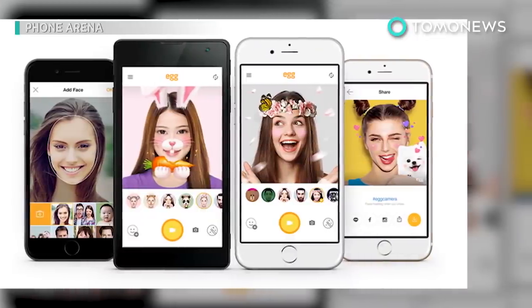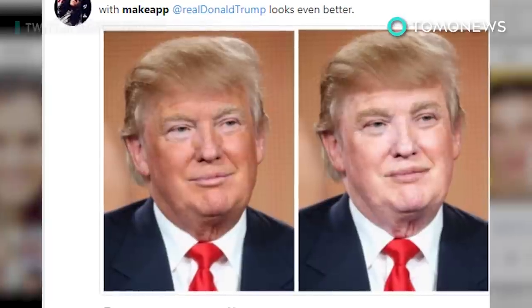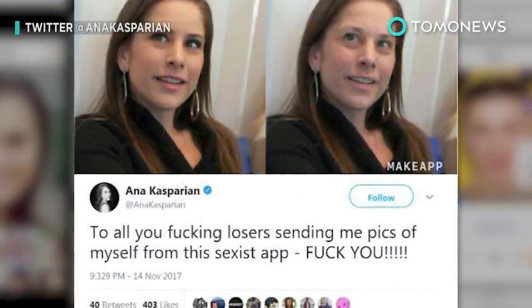While most photo apps are designed to make you look better than you really are, MakeApp does the opposite by removing your makeup and presumably making you look worse by revealing you barefaced. Folks online believe the app's feature is misogynistic and will lower women's self-esteem and make them more insecure.